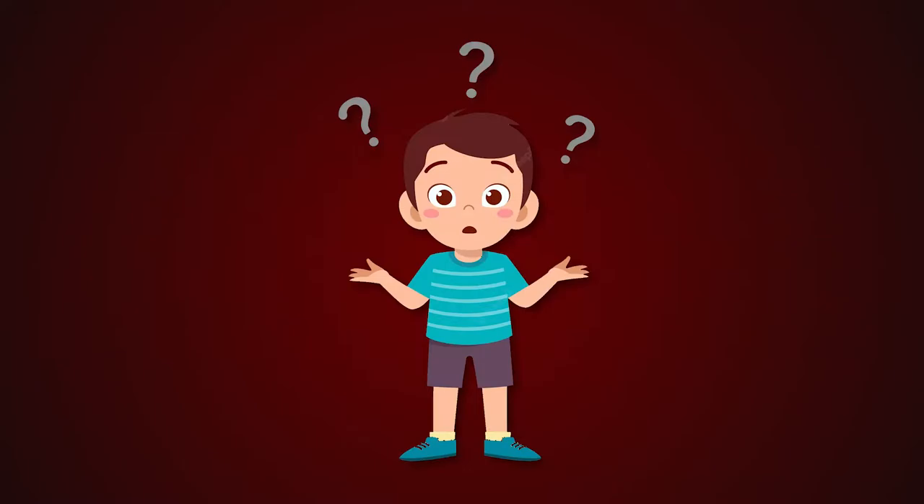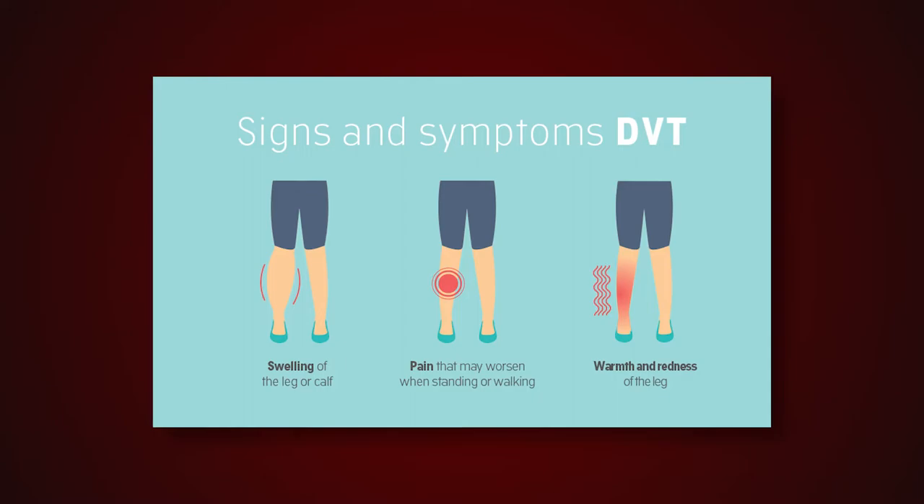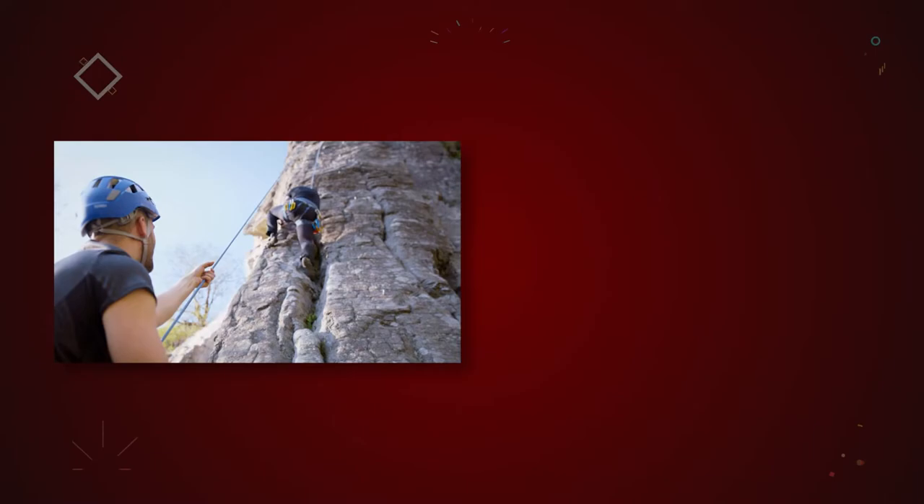This symptom might sound strange, but it is one of the most important: nothing. In spite of the fact that there are a variety of symptoms connected with DVT, the majority of individuals do not show any obvious signs of having the condition. It is essential that you are aware of the degree of danger you are exposed to and pay careful attention to any signs that anything may be wrong. DVT risk is significantly increased in older people who smoke cigarettes and have excess body fat. Additionally, anybody who has been on a lengthy trip or has spent prolonged time sitting still without moving or stretching their muscles may also be at elevated risk.